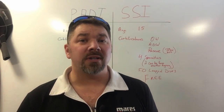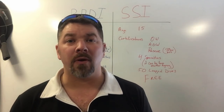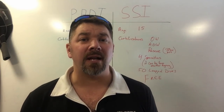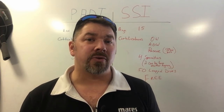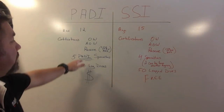The good news is PADI will accept CPR/First Aid/AED from anybody. They'll take their own Emergency First Response program, they'll accept SSI's React Right program, and if you hold an EMT certification or higher — such as EMT, paramedic, nurse, or doctorate — that counts as equivalent towards the CPR, First Aid, and AED requirement.